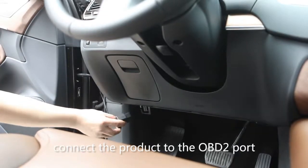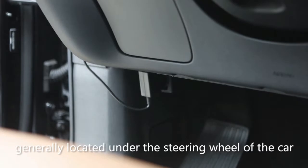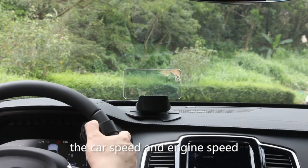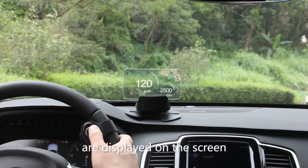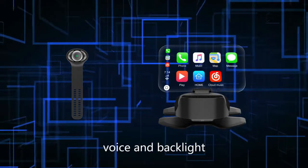Connect the product to the OBD2 port of the car, generally located under the steering wheel. Car speed and engine speed are displayed on the screen, and the remote control can adjust the menu, voice, and backlight.